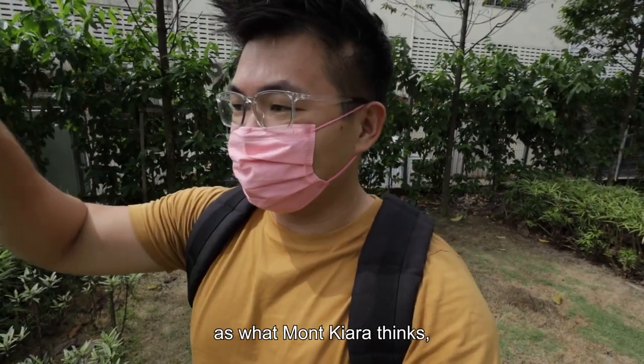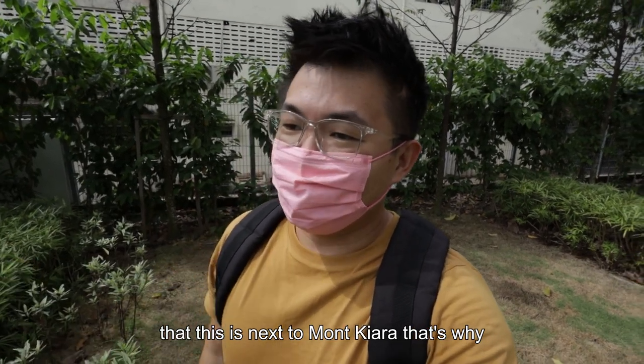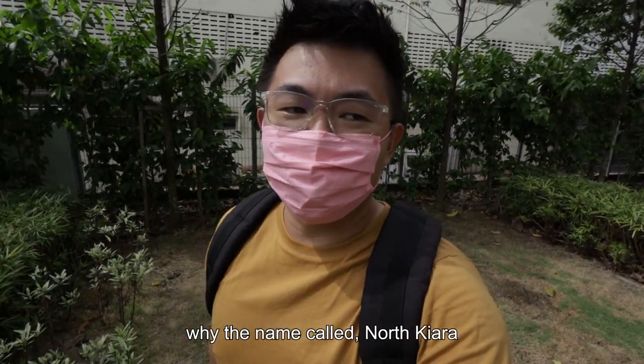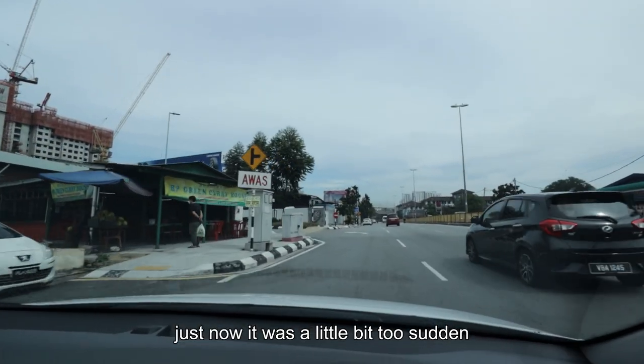It's not as fancy as what Mont Kiara projects, but the marketing always pushes that this is next to Mont Kiara. That's why the name is called North Kiara, which is a bit weird. But the entrance we came in just now was a little bit too sudden.